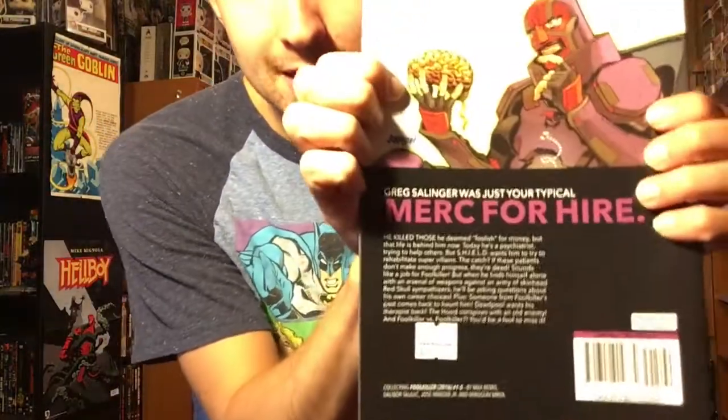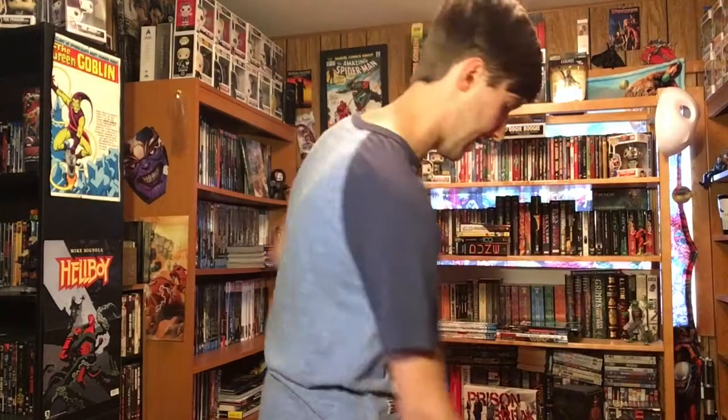The next one is from Marvel. I'm not sure if I put this in a separate video — I scrolled through and couldn't find it, so I decided to throw it in here. That is Fool Killer. I remember seeing it in the encyclopedia and thinking it sounded so weird, but I wanted to give it a try. I found it on sale for $1.99, so why not. This collects Fool Killer issues 1 through 5 from the 2016 run. There's the cover and the back.